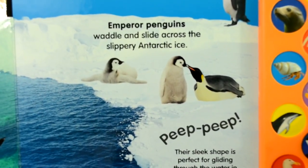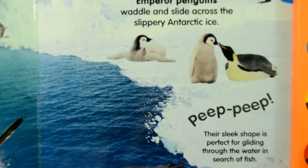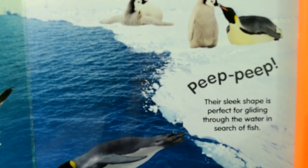Emperor penguins waddle and slide across the slippery Antarctic ice. Their sleek shape is perfect for gliding through the water in search of fish.